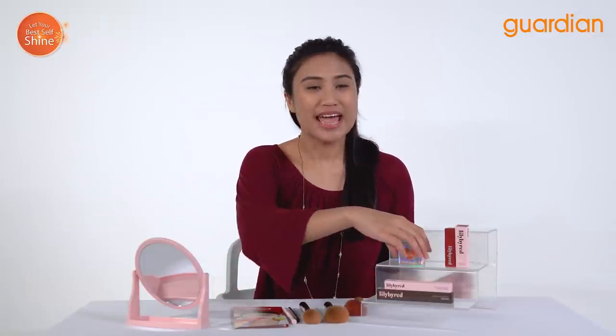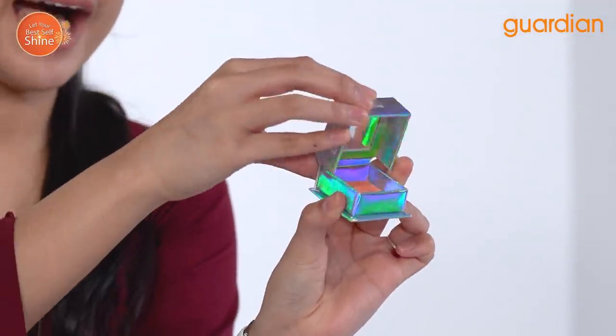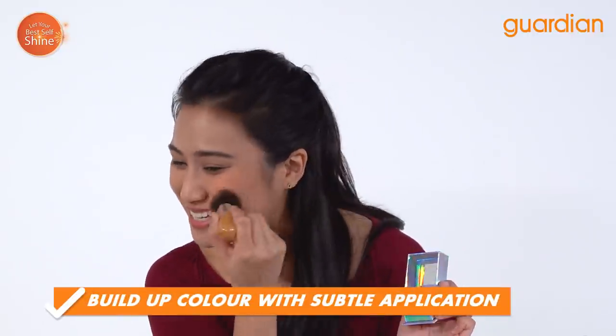The first product we are going to zoom into today is their Lovebeam Cheek Powder. Guys, look at the cute packaging! I just love it! I'm going to go ahead and take my blusher brush and just glide. You can just see how pigmented this is.